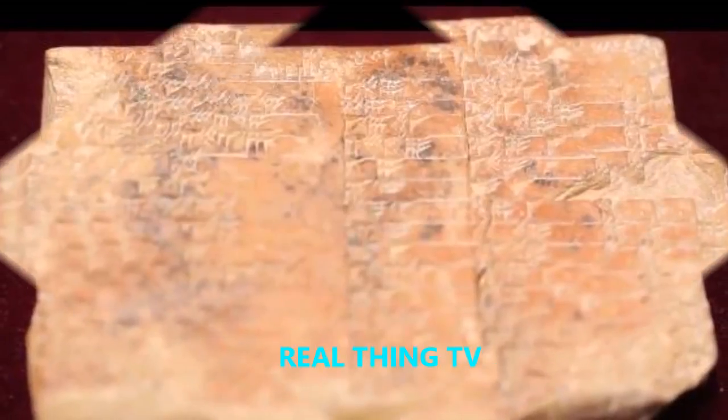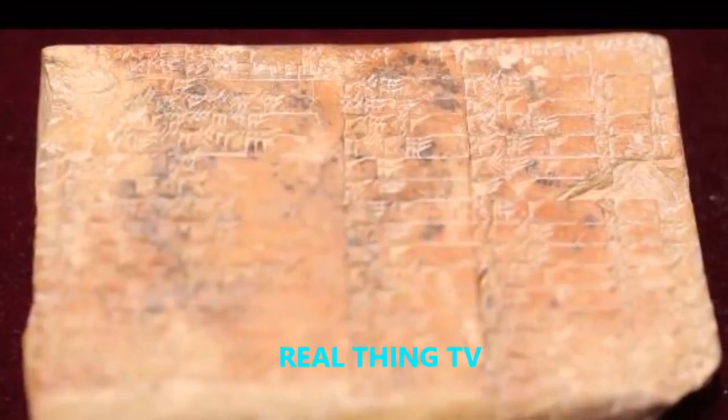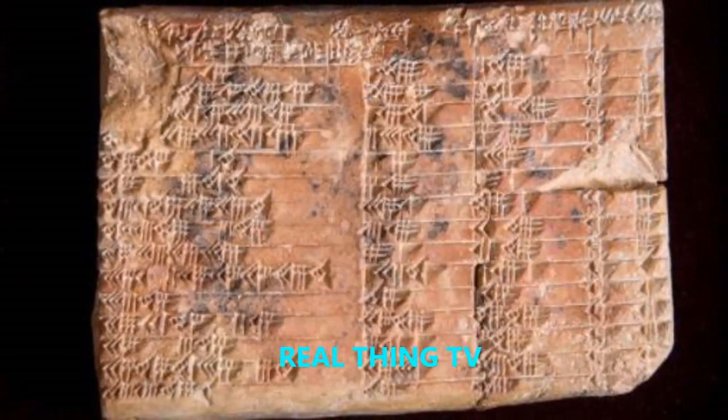NSW researchers Dr. Daniel Mansfield and Professor Norman Wildberger say the identification of a pattern called Pythagorean triples was a key clue to pinpointing the tablet's purpose.